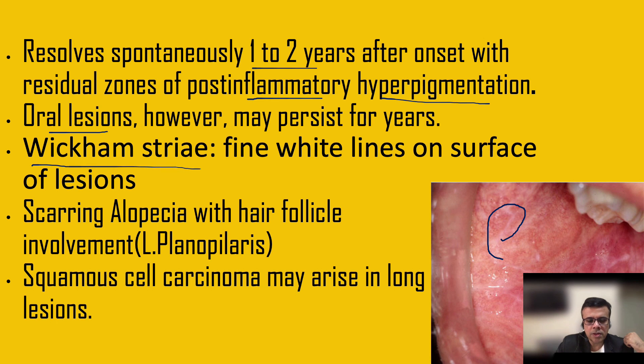In oral lesions particularly, we see white lines and dots known as Wickham's striae — an important feature. Sometimes lichen planus also involves the hair and hair follicles, giving rise to scarring alopecia. Long-lasting lichen planus may also give rise to squamous cell carcinoma, so the incidence of SCC can be higher in long-lasting lesions.